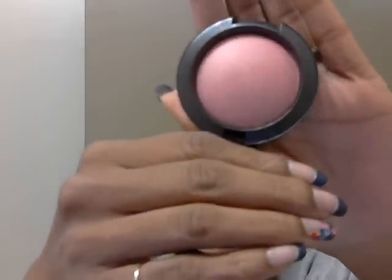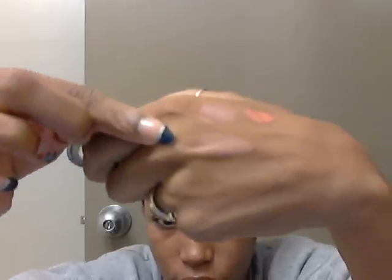Next, I picked up a blush — a mineralized blush — and it's in Gentle. It looks like this; it's like a pinkish reddish color. I'll swatch it on the hand — it's right there.